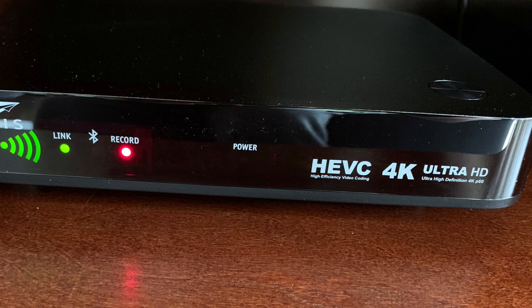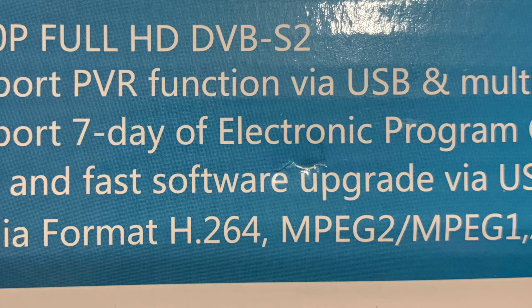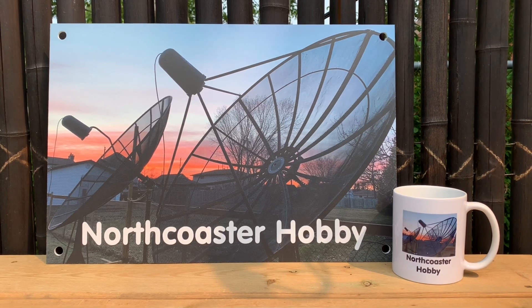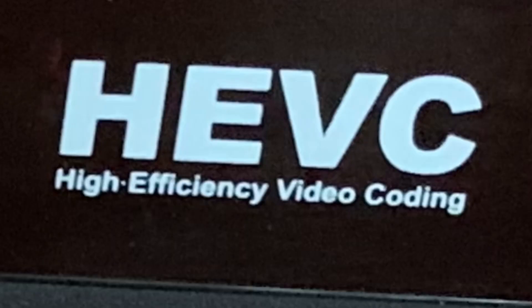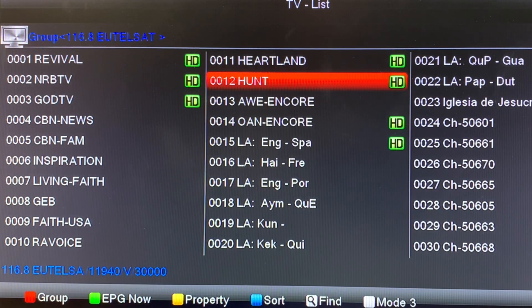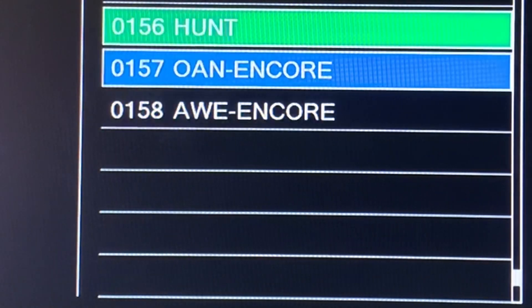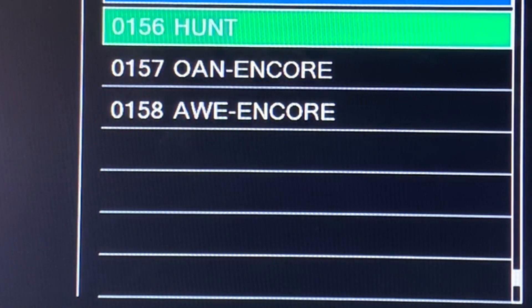Cable companies and paid direct-to-home satellite services can squeeze even more channels into a given bandwidth using HEVC as opposed to its predecessor MPEG-4 or H.264. There aren't a lot of channels on free satellite TV using the HEVC compression format, but going into the future it's likely that more broadcasters are going to gravitate towards H.265 in order to make the most efficient use of available bandwidth.